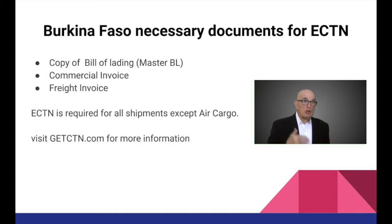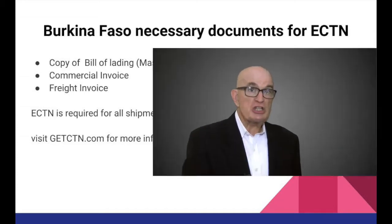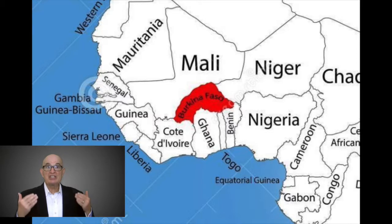ECTN is required for all shipments to Burkina Faso except air cargo. Since Burkina Faso is landlocked, most of the sea cargo has to be transported via the Ivory Coast, Ghana, Togo, or Benin.